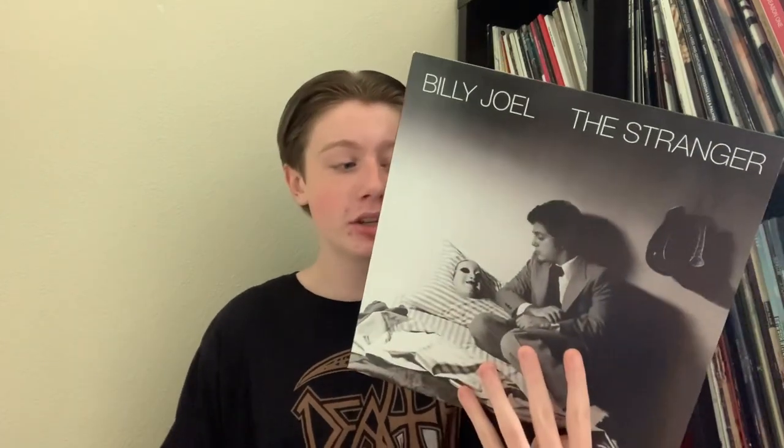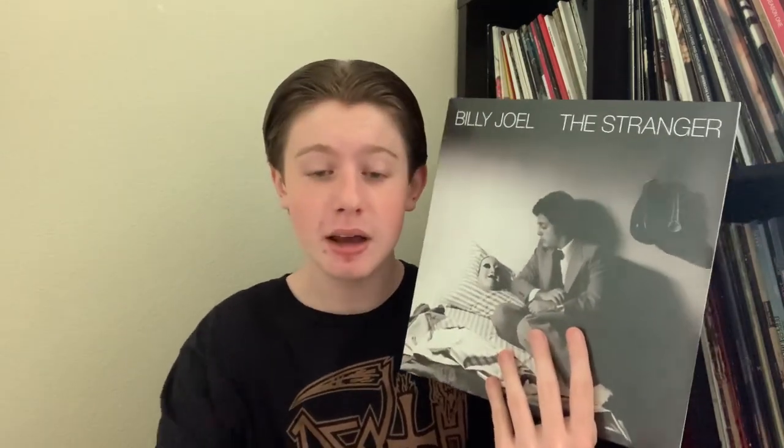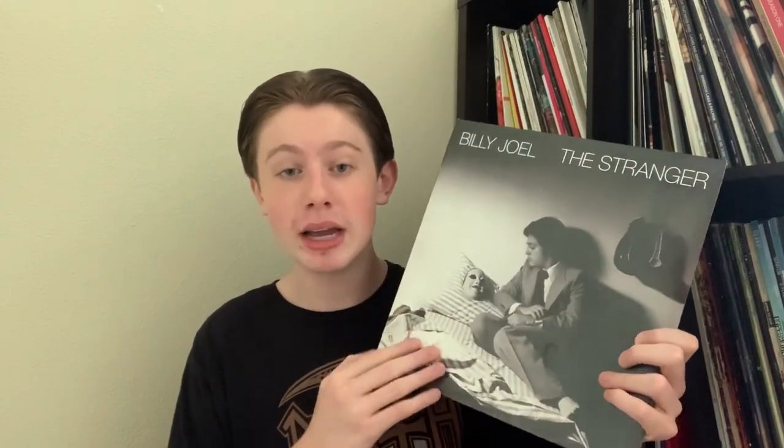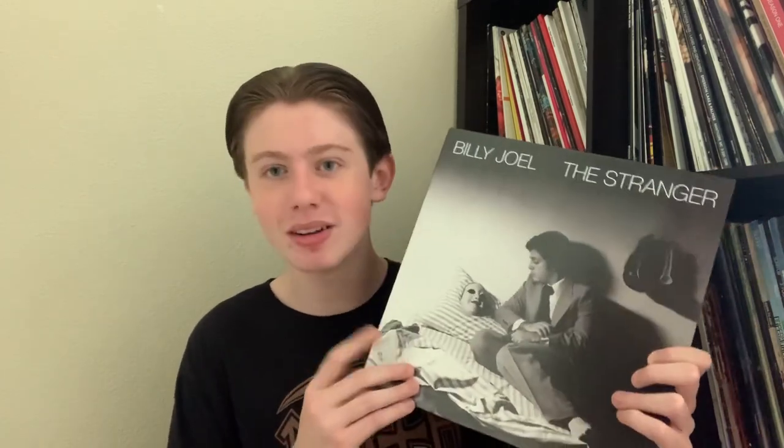Next up, more classics. We have Billy Joel's The Stranger. Billy Joel is an excellent pianist, songwriter, singer, and performer — the man does it all. The Stranger is my favorite album of his. It has all my favorite tracks: specifically Vienna, Scenes from an Italian Restaurant, Moving Out. The whole thing is just pretty much spotless. If you're into Billy Joel and vinyl, The Stranger is one I highly suggest you add to the collection. It sounds spectacular on vinyl.